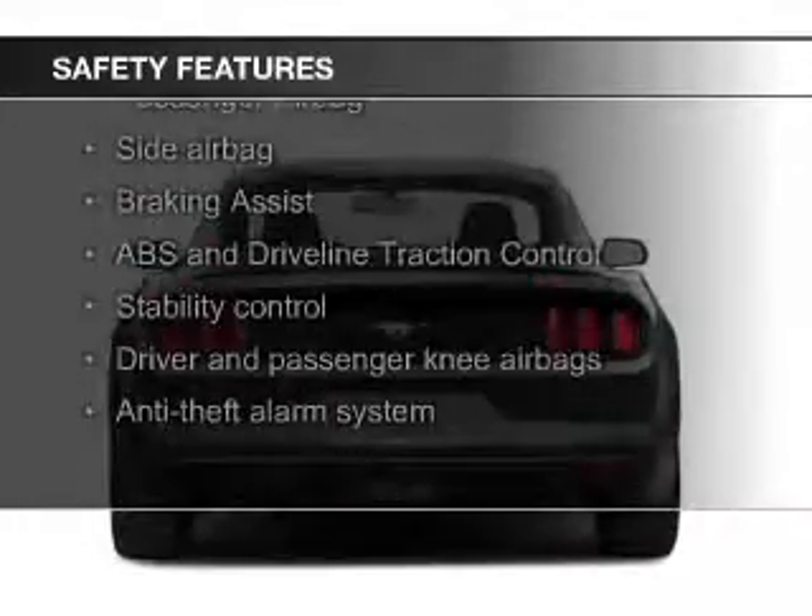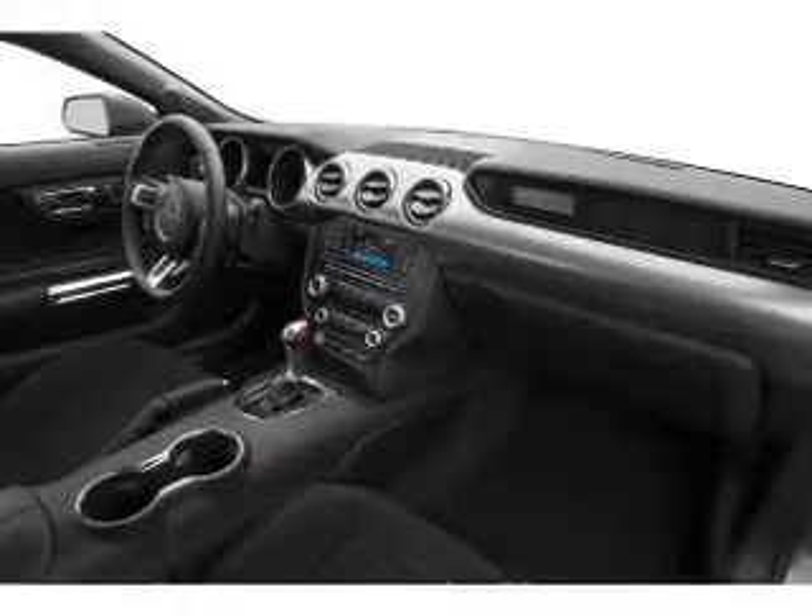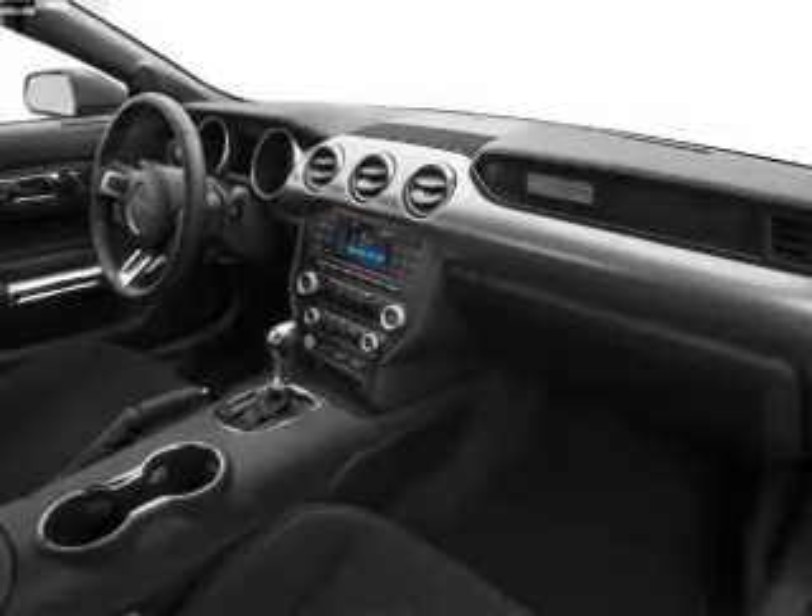Safety features include fog lights, curtain head airbags, side airbags, independent suspension, brake assist, and traction control. Great quality at a great price.